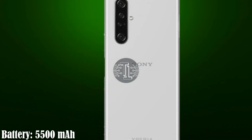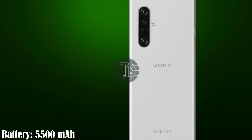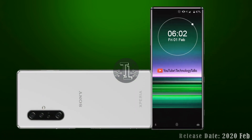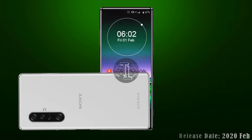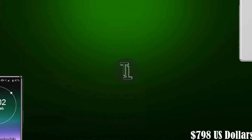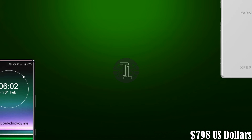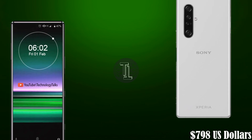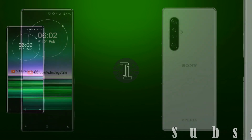Let's talk about the battery capacity. The Xperia 5 2020 is equipped with a 5500mAh battery. The Xperia 5 2020 will be released in February 2020, with an expected price of around 798 US dollars.